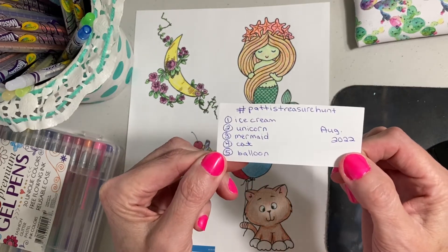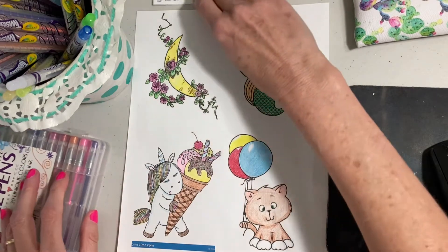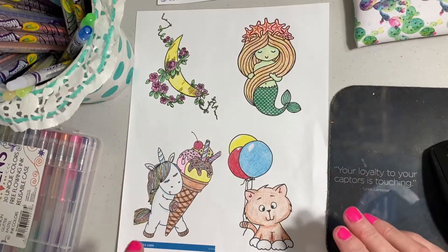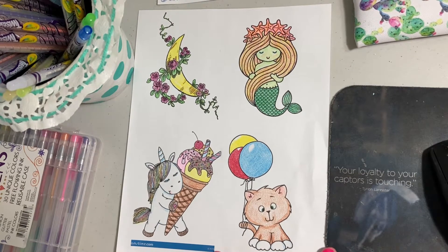Ice cream, unicorn, mermaid, cat, and balloon. I didn't have any of those things in my few coloring books that I do have, so I found pictures on the internet — different coloring pages — and I did this.